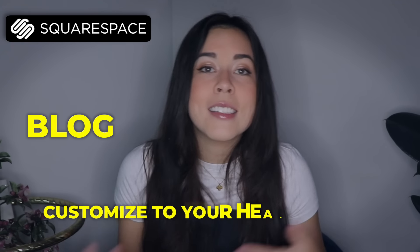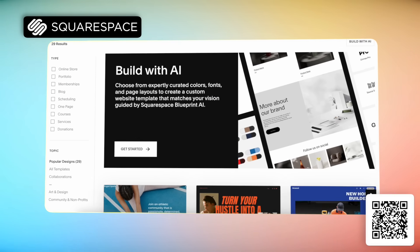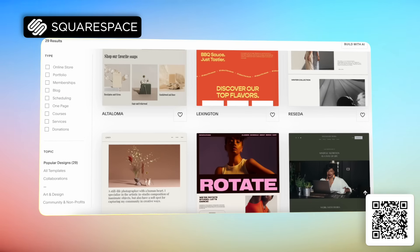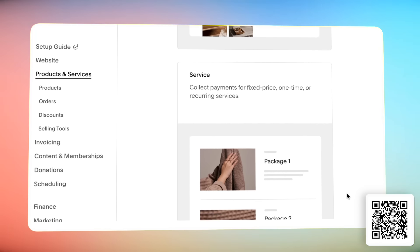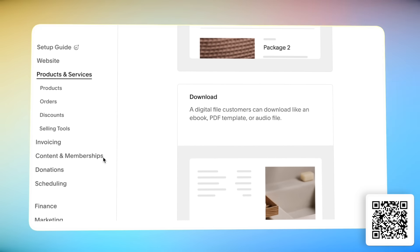Let's say that you share my disdain for Stanley Cup accessories and you want to start a blog roasting them too. Squarespace is there for you, baby. Start your blog and customize to your heart's desire with drag and drop features. Squarespace offers tons of beautiful templates so you don't have to start from scratch and you can get to roasting as soon as possible. Or let's say that you decide to open a business turning trashed Stanley Cup accessories into art — Squarespace has you, because you can set up your own e-commerce site to sell your products and services, complete with customer checkout and invoicing features that make it incredibly easy to build your empire.